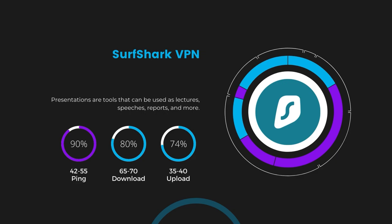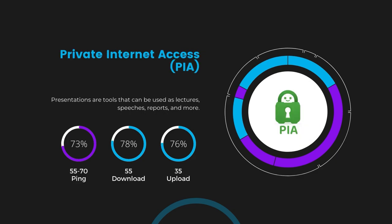Lastly, Private Internet Access presented a ping range of 60 to 70 milliseconds, the highest among the three. Nonetheless, it's crucial to highlight PIA's unmatched server tally exceeding 35,000, offering ample opportunities to locate a server that may lower this ping. Under PIA, download and upload speeds were observed at 50 to 55 Mbps and 30 to 35 Mbps, marking a more pronounced effect on internet speed yet remaining functional for most online activities.